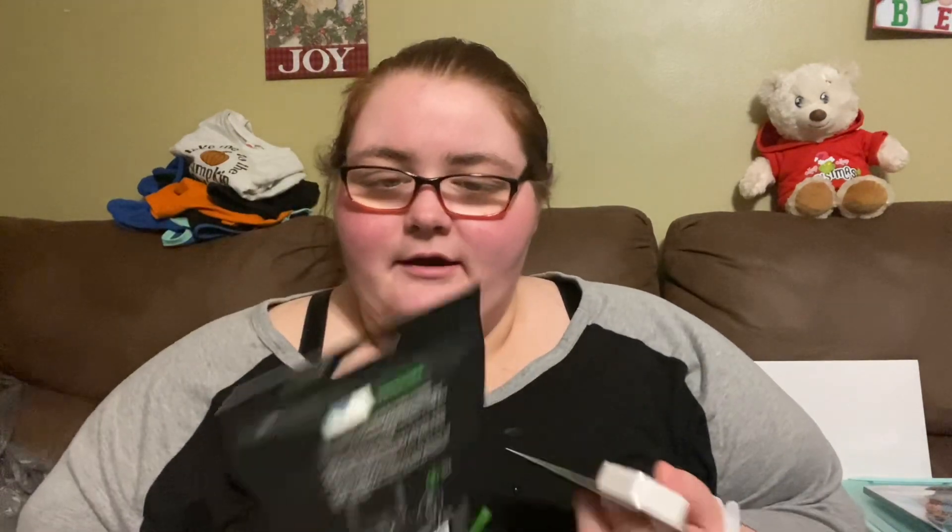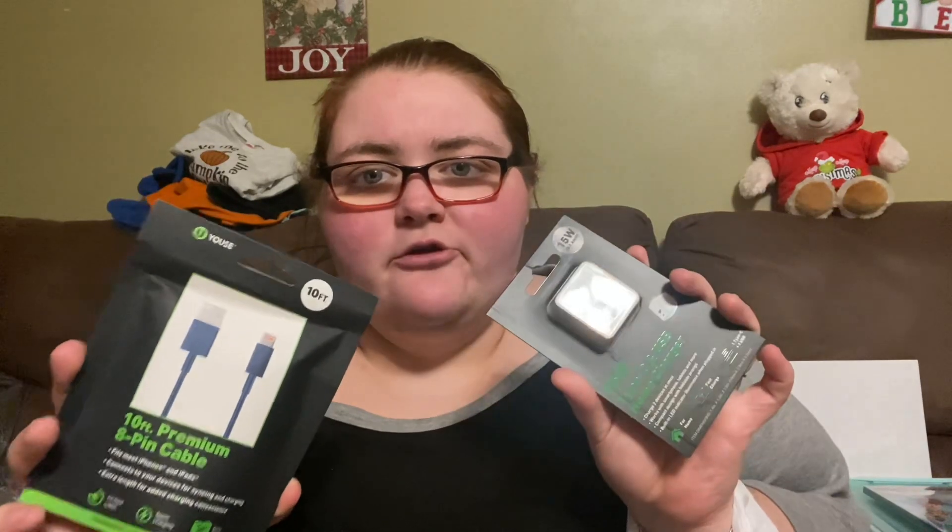We also got a charger because I wanted one for the living room. We keep taking it out of our room, putting it back, taking it out — now we can just leave one in the living room. We also got a USB port. That's what we got at Five Below.